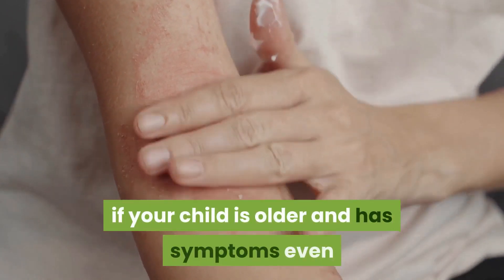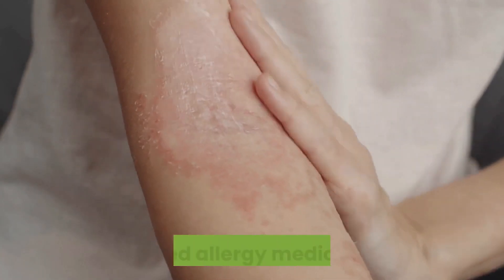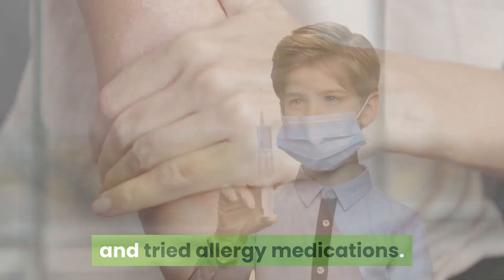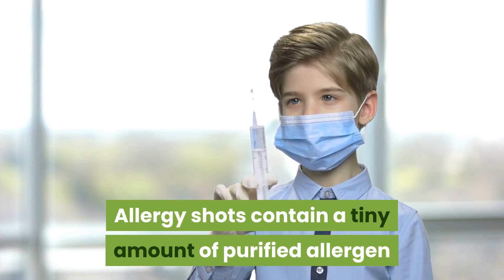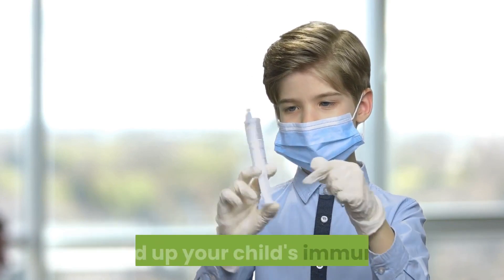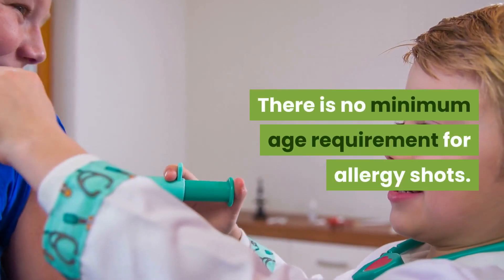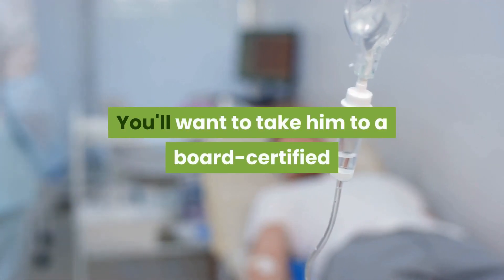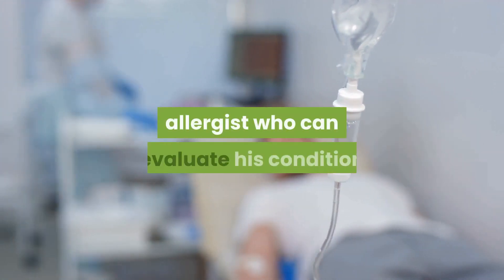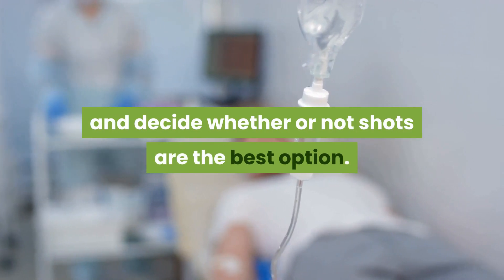Allergy shots may be a good option if your child is older and has symptoms even after you've removed the offending pet and tried allergy medications. Allergy shots contain a tiny amount of purified allergen and are given over time to gradually build up your child's immunity. There is no minimum age requirement for allergy shots; you'll want to take your child to a board-certified allergist who can evaluate his condition and decide whether shots are the best option.